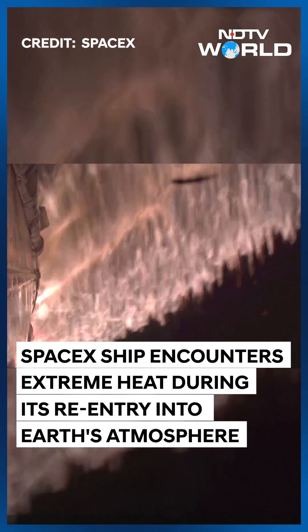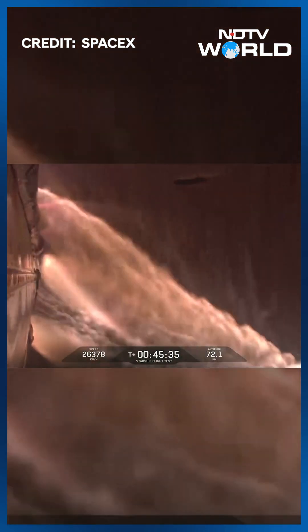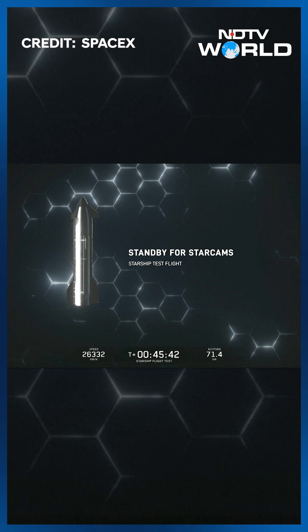We're getting some video back soon. There we go. So this is a view, essentially, on the top part of Starship. You're looking up at the payload bay and towards the nose cone.